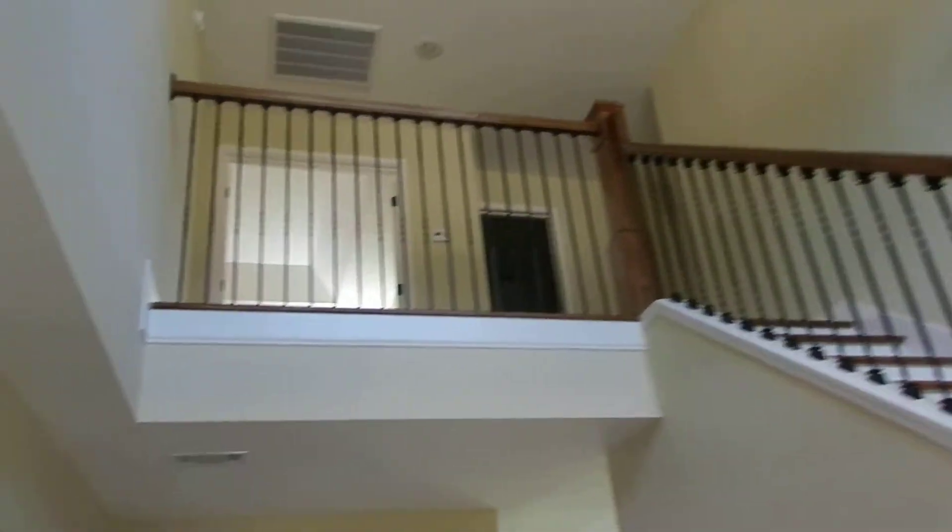This house is under contract, but let's see what it looks like. Walk in — the staircase is right here. I guess they call it a catwalk. It's got nice arched openings into a small living-type area.